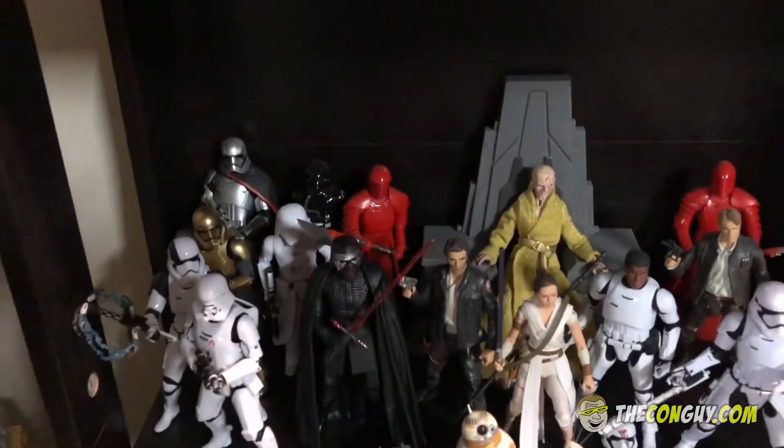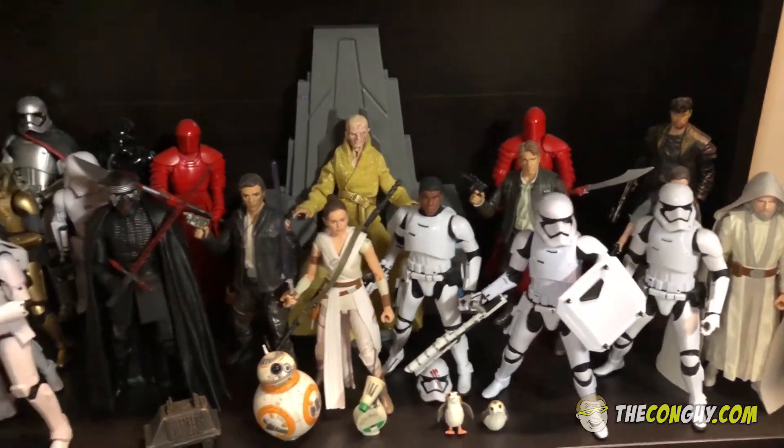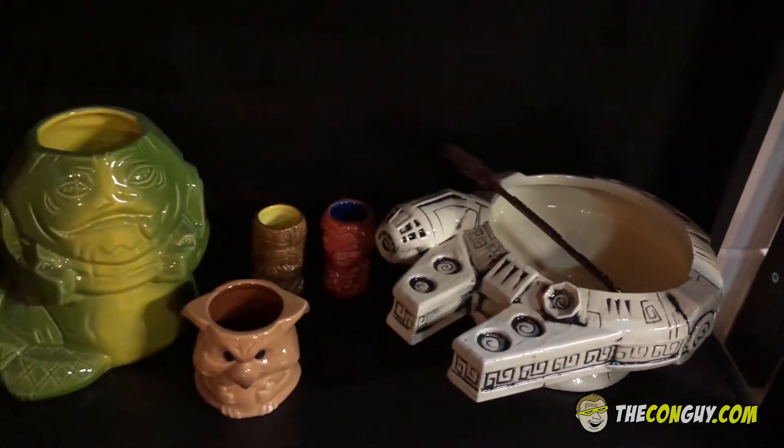And then these are more of the modern movies — the Disney ones. Down here we have the big bulls, the Jabba the Hutt, and the Falcon. Really cool stuff.